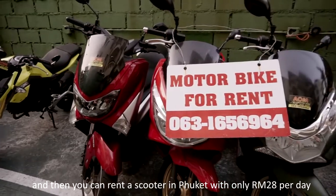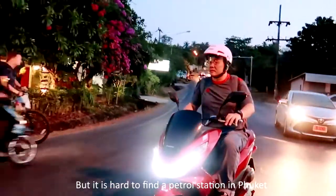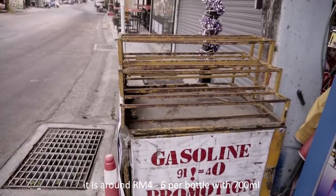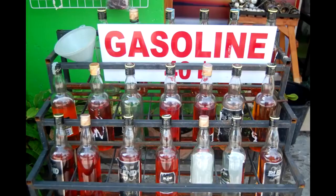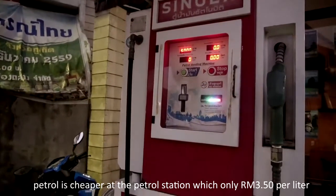You can rent a scooter in Phuket for only 28 Ringgit Malaysia per day. It is hard to find a petrol station in Phuket, but there are a lot of stores selling petrol in bottles — around 4 to 6 Ringgit Malaysia per 700ml bottle. Petrol is cheaper at the petrol station, at only 3.5 Ringgit Malaysia per litre.